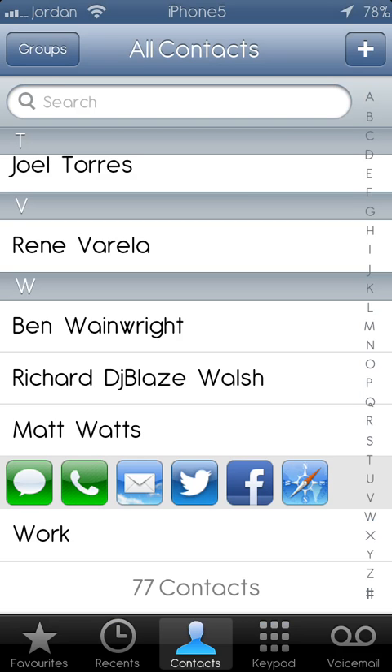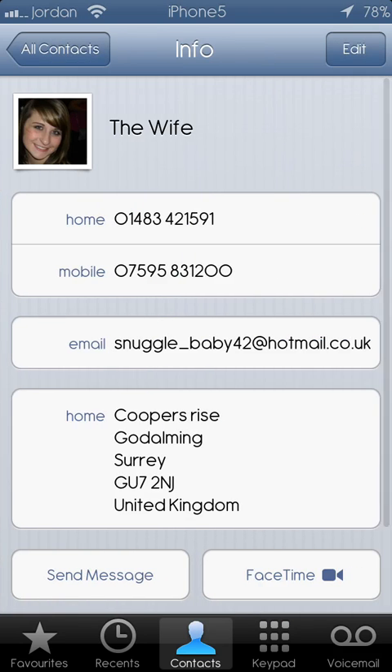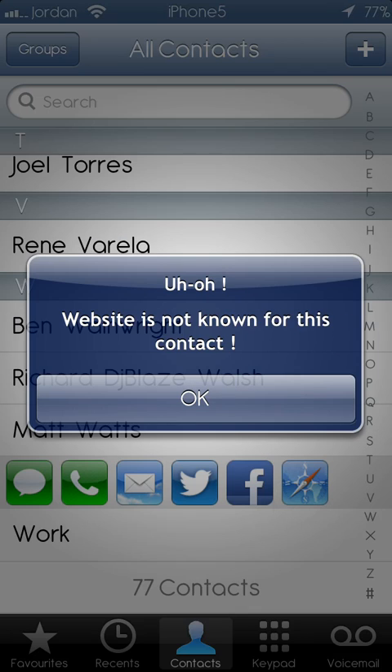She doesn't have a website, but if you went to hit the website button, it will say 'website is not known for this contact.' But if they do have a website, you can go ahead and add it in the settings and it will pop up with their website.